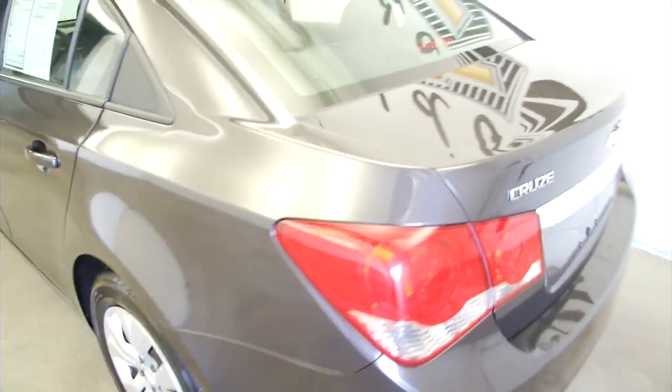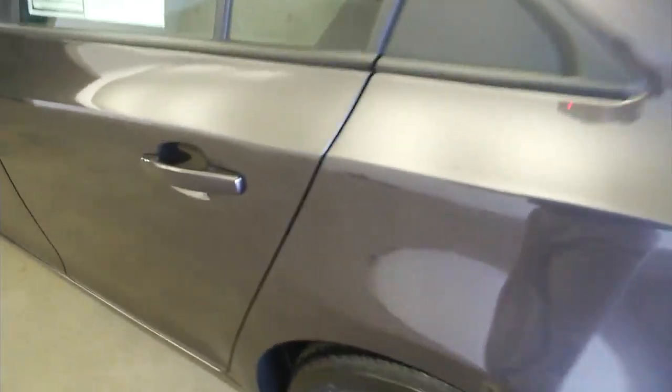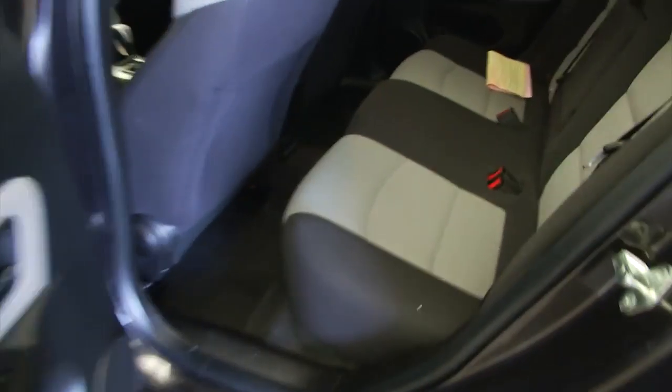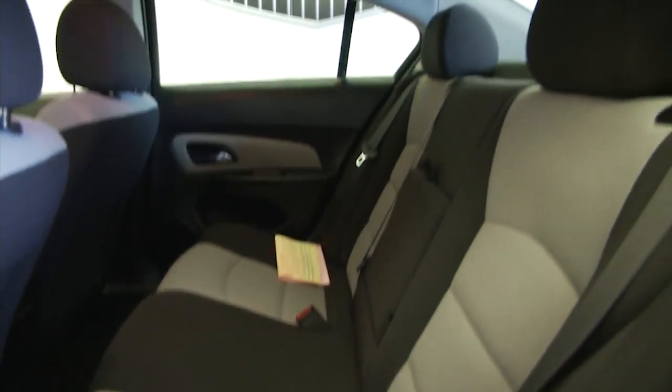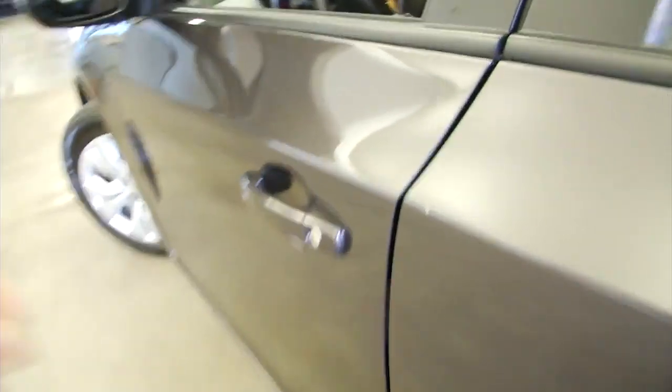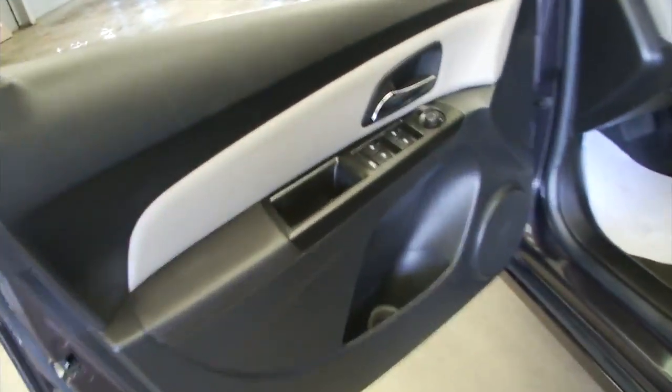This Cruze is in really good condition. It's only a 2014, it's only got 40,000 miles on it. Black and gray cloth interior, exterior paint is a tungsten gray. Power windows, power locks, manual seat adjustments.